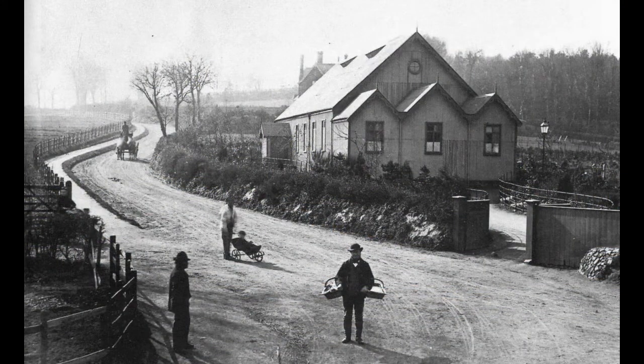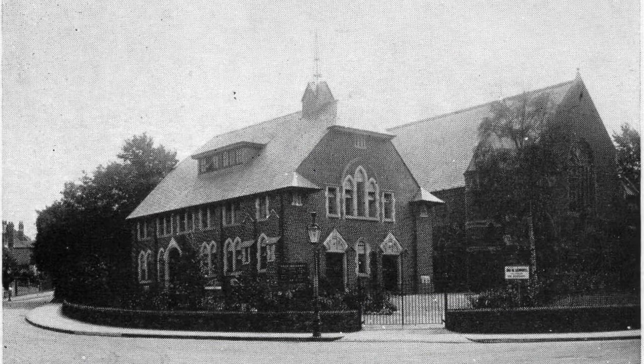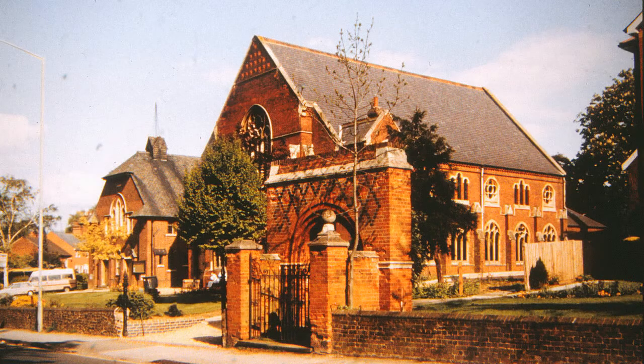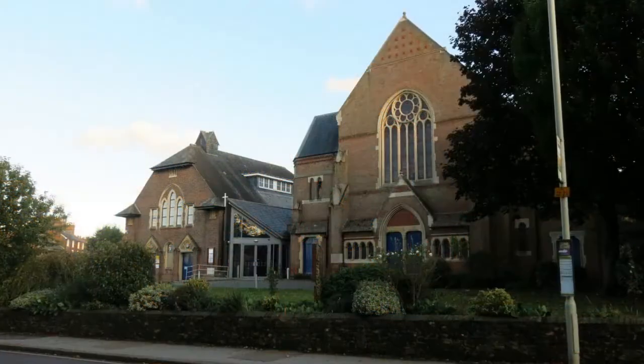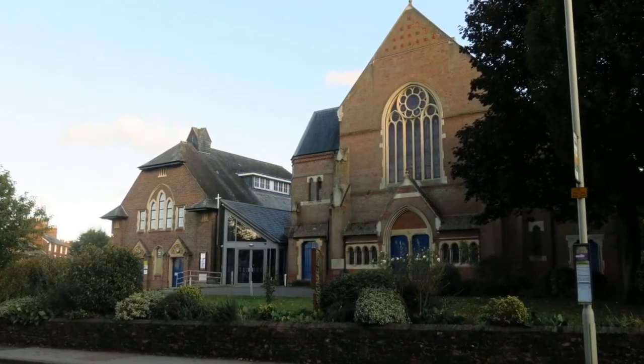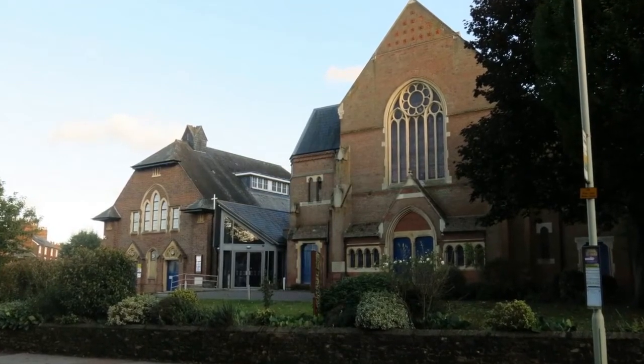Founded in 1869, Walsworth Road Baptist Church started as a mission to railway workers by members of Tilehouse Street Church. An imposing church hall was built early in the 20th century. Bill took this picture in 1975. In 2008, the church commissioned the glazed link lobby to join the two buildings, seen here in 2019.